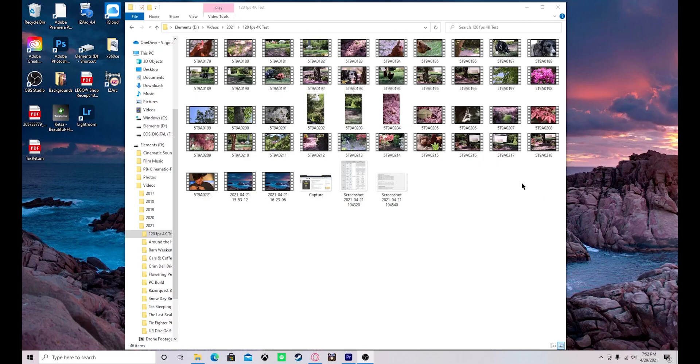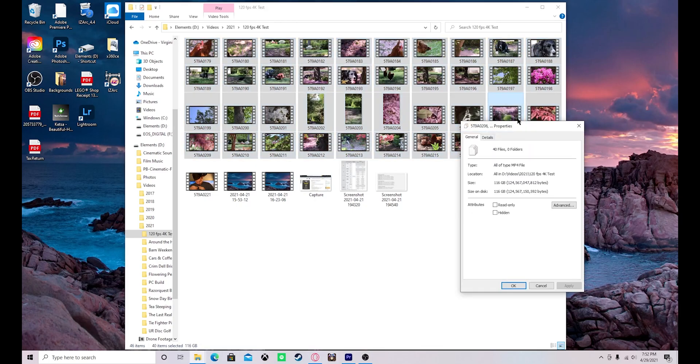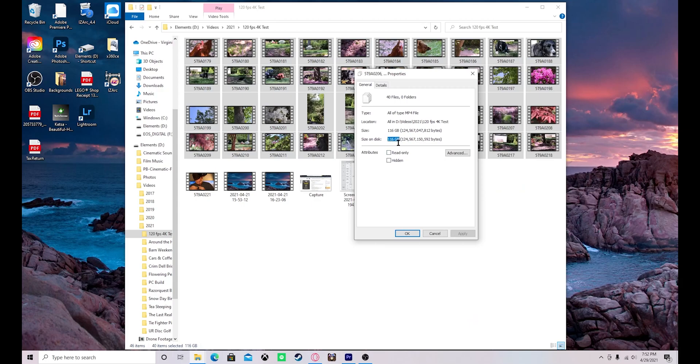I will say this performed pretty well, so I would recommend the 128GB — but it did fill up. So with that, let's see exactly how fast I filled this up. As you can see here, all the files have downloaded — these are just the thumbnails. Going through and highlighting each one and checking properties, you can see it is 116 gigabytes. So out of the 128-gigabyte card, it filled 116 gigabytes before giving me the message that the card was full.